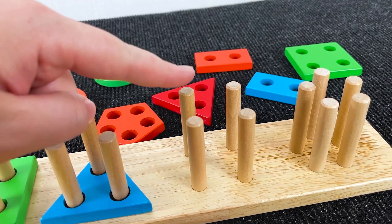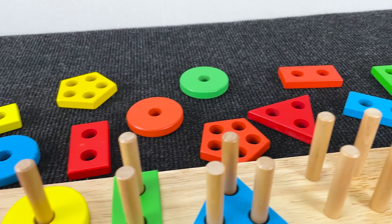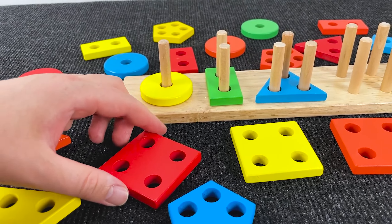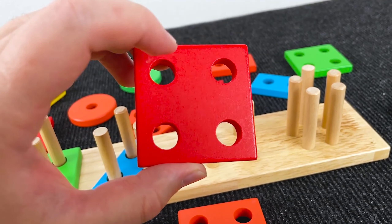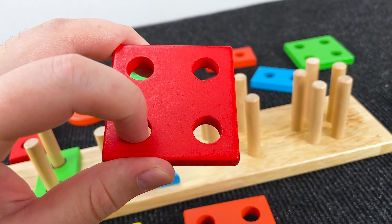Now can you help me find a shape that has four holes? Well, let's see. Do you see any that has four holes? Yes! Excellent! It's a red square with four holes that match the four pegs.